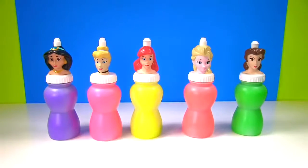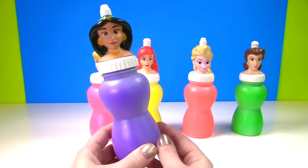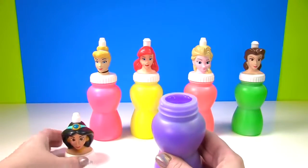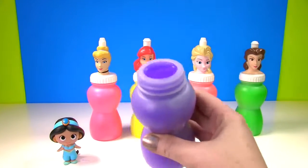Hi everyone! Let's see what's in our Princess slime bottles! Up first we have Jasmine, and her slime is purple. She turned back into Jasmine. Super cool. Let's see what's in the slime.